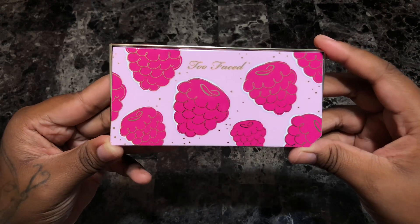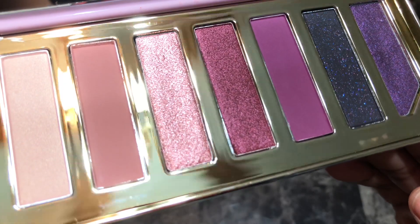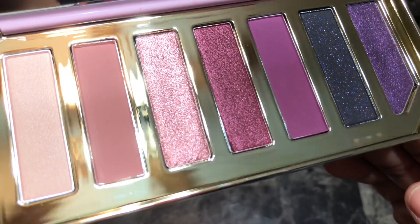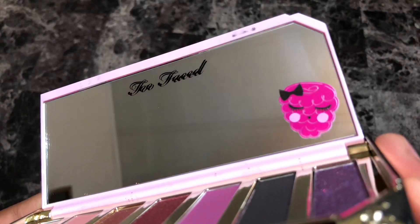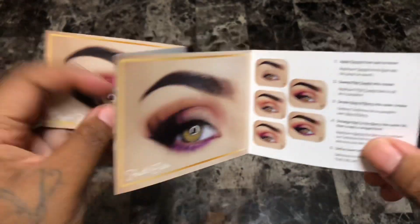The palette features seven shades that are a mix of three mattes, two shimmers, one metallic, and one satin, and it smells like mixed berries. It also comes with a mirror with a cute berry character and Too Faced logo, as well as a little booklet with three easy-to-follow looks.